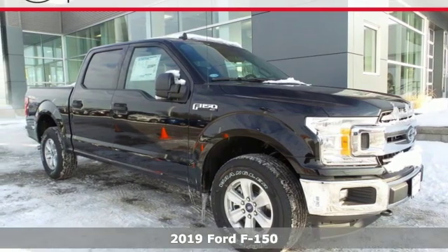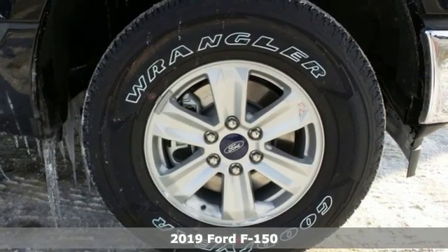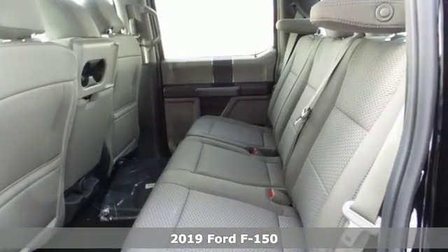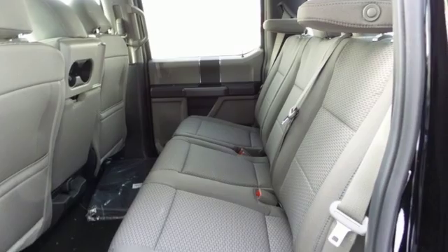It's a new 2019 Ford F-150. Job after job, this truck is always ready for the next project. It comes with the features you need, and better yet, want.